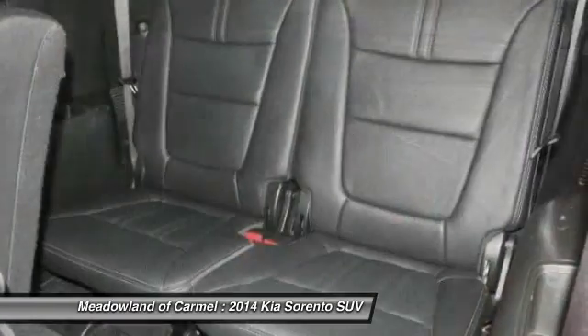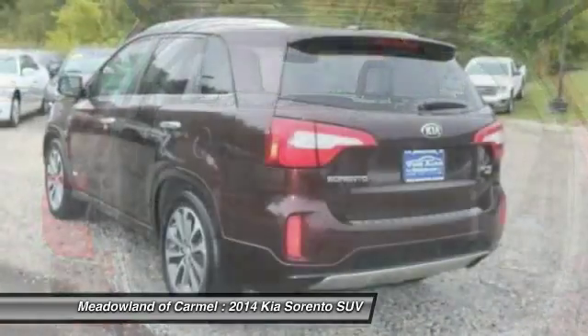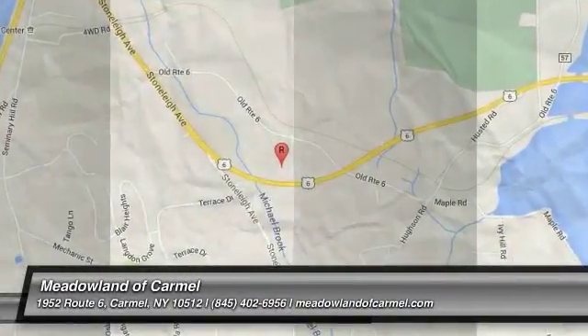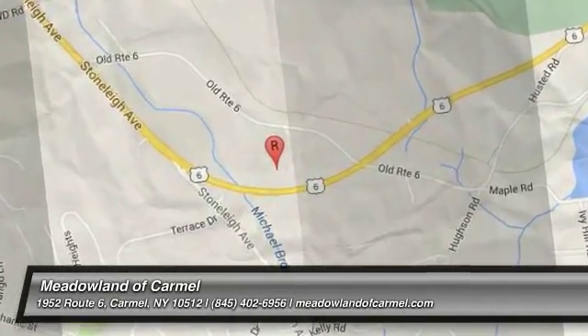This beauty will even make your house keys jealous. Drive it today. The Kia Sorento.